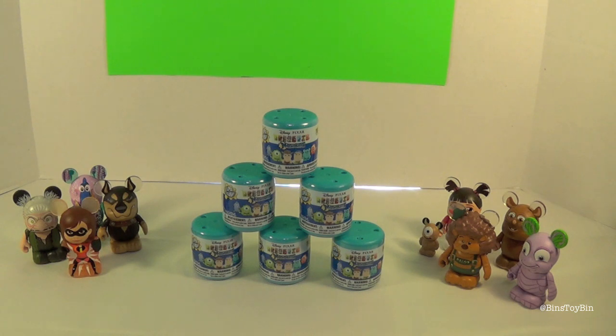It's kind of appropriate that we found the Disney Pixar ones because we're joined by all these Disney Pixar Finalmations that we just opened. Go back a couple more videos and you'll see our unboxing of all those Pixar Finalmations. And it looks like Dory is the only character who got a Finalmation and a Mashem.